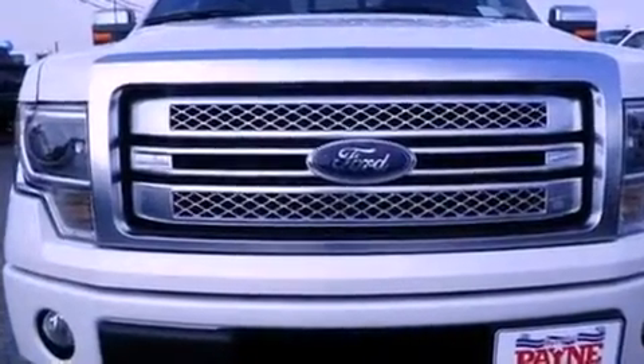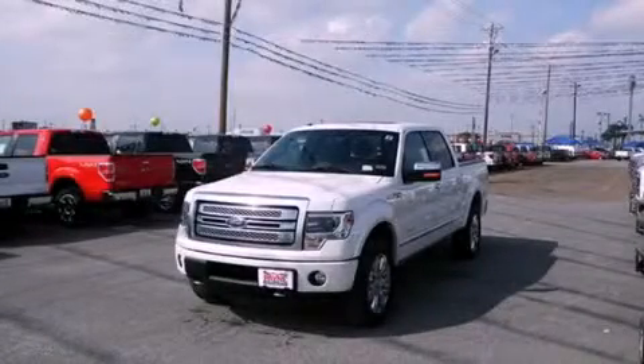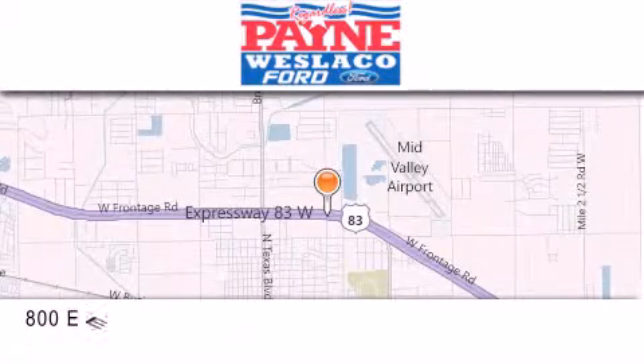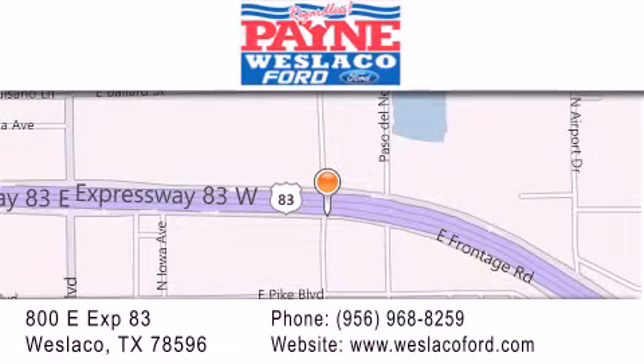Contact us today and schedule your opportunity to see this automobile in person. Thank you for considering Payne Westlaco Ford for your next luxury vehicle. If you have any questions, please visit our website, give us a call or stop by our dealership at 800 East Expressway 83 in Westlaco.